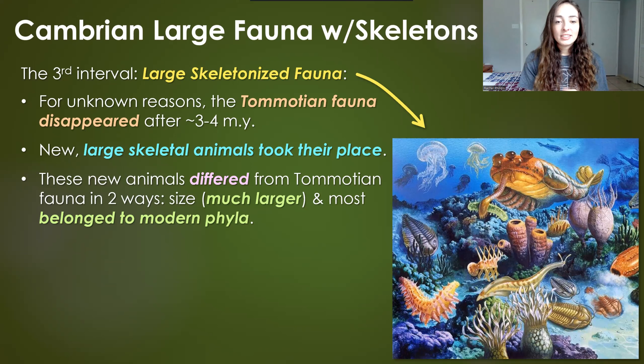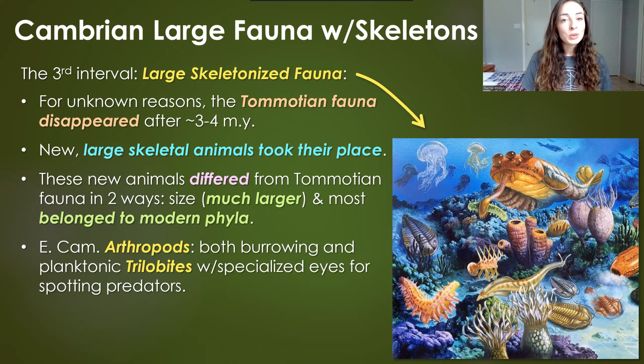Evolution finally got something that stuck for around 500 million years to now. Some of the most successful organisms in this group were arthropods, which we obviously still have today. They are arguably the most diverse phylum today, and have been kind of the top dogs in terms of diversity throughout Earth's history — arthropods include insects, crustaceans, and all the creepy crawlies, among which there are enormous diversities.